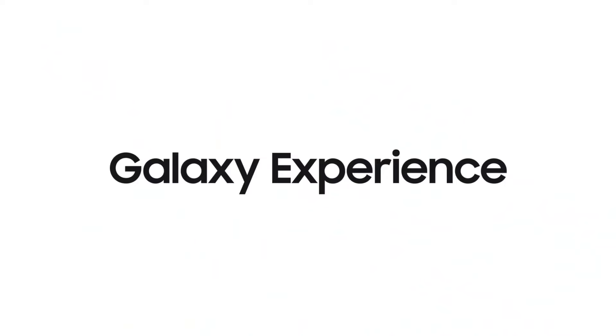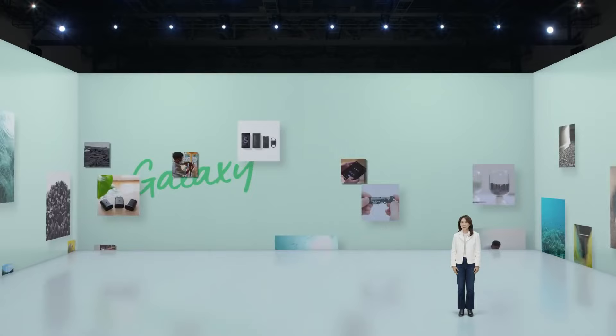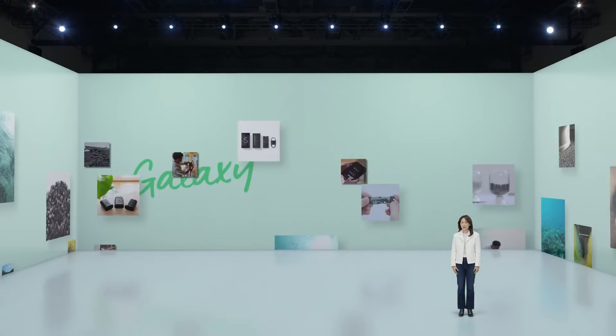Our all-new Samsung Wallet will carry your digital valuables. That's the Galaxy experience. Our top priority is and has always been to protect you.